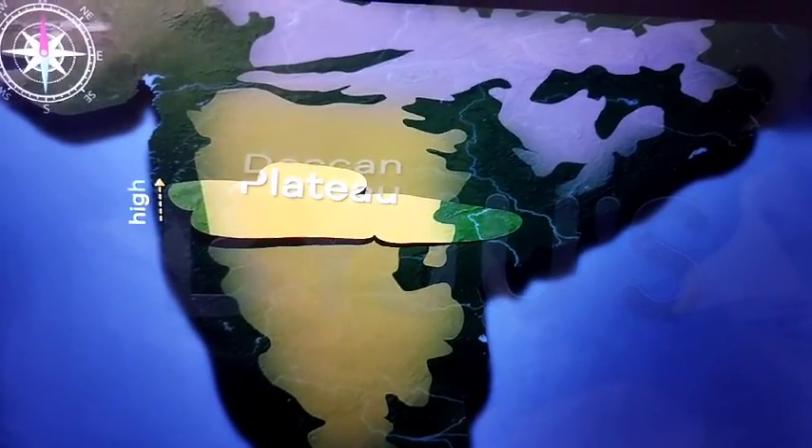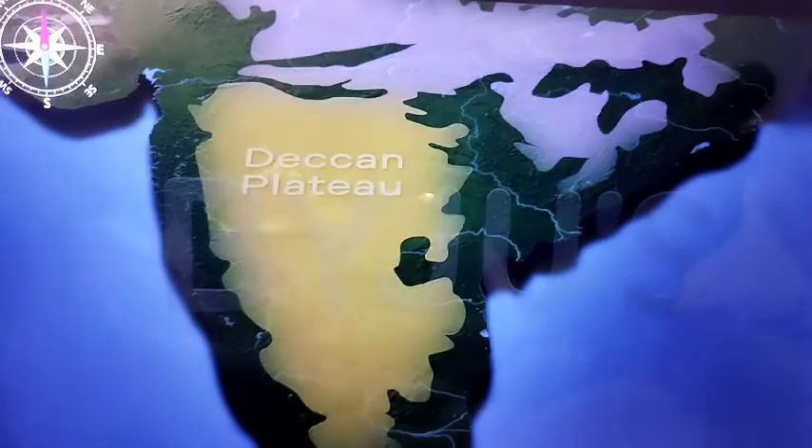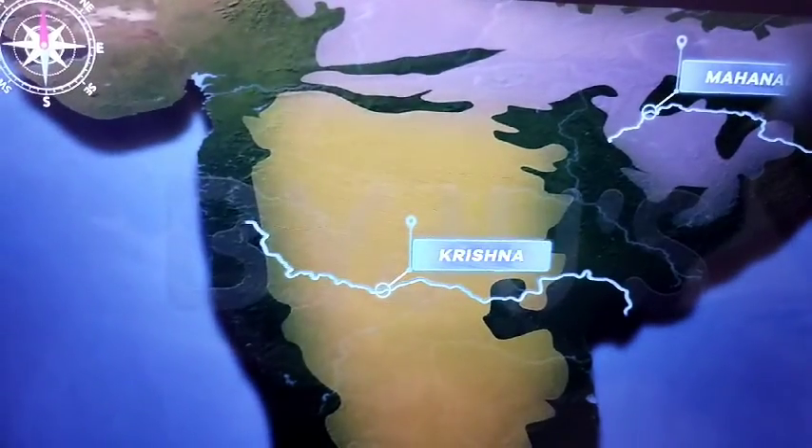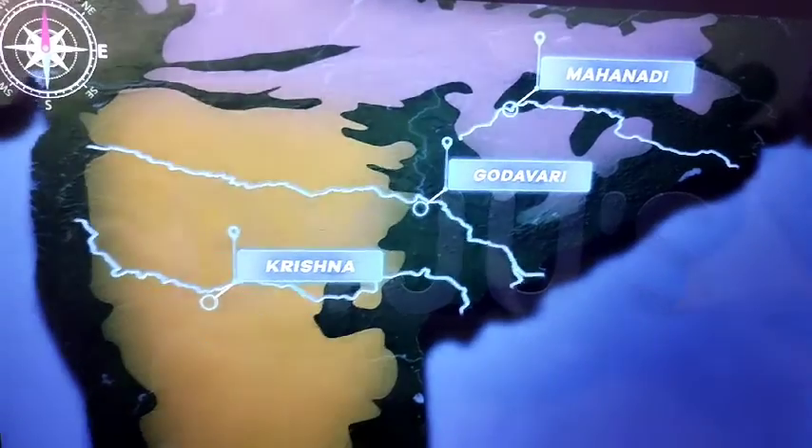The Deccan Plateau is slightly tilted such that the western side is a little higher in elevation. That is one of the reasons why many rivers like the Mahanadi, the Krishna, and the Godavari flow eastwards.